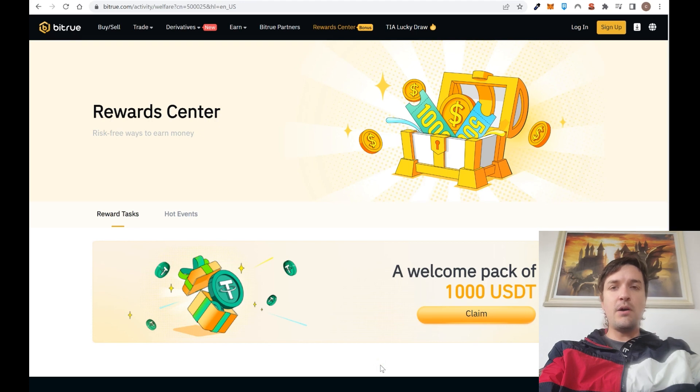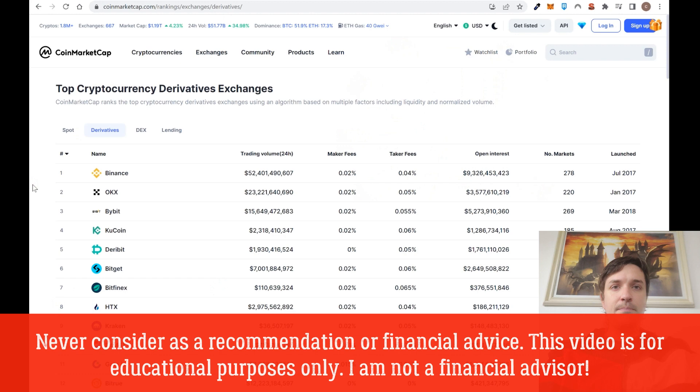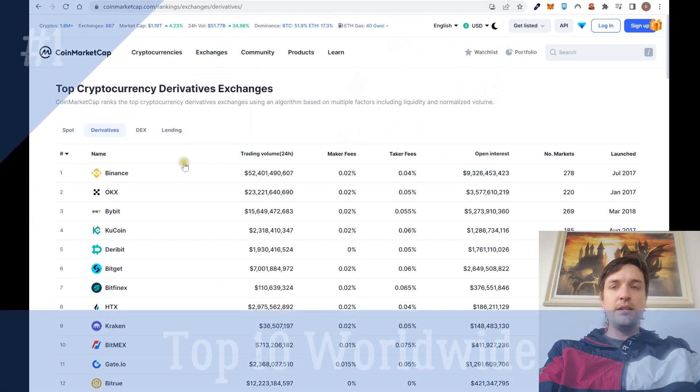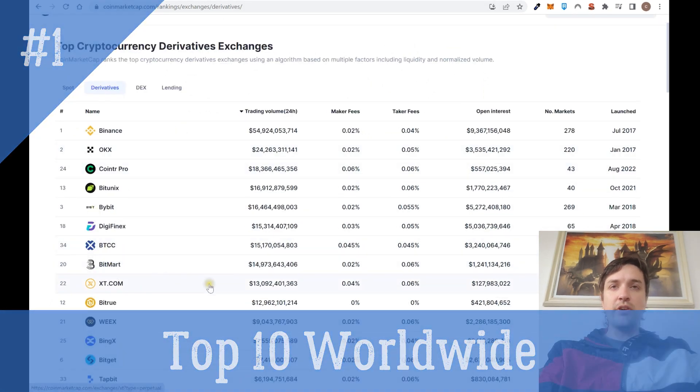Here are five points you should know about BitTrue. BitTrue is one of the largest exchanges in the world for cryptocurrency. To start with, it's always useful to go to CoinMarketCap and search for exchange derivatives, filter by trading volume — and you can see that BitTrue is top 10 around the world in trading volume.